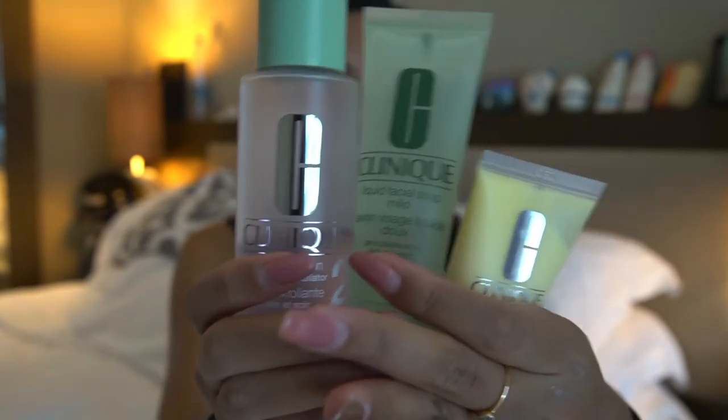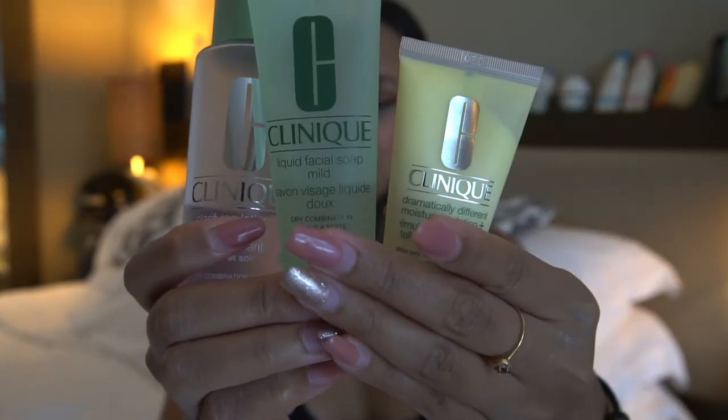This set comes in five options: number 1.0 is for dry and sensitive skin, number 1 is for very dry skin, number 2 — which is the one I'm using — is for dry combination skin, number 3 is for combination to oily skin, and number 4 is for very oily skin. The third set is this AMPM Clinique ID.